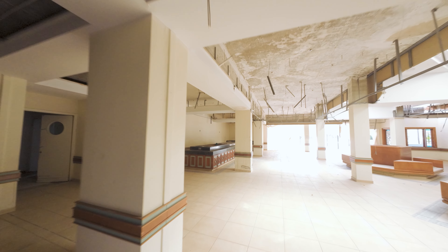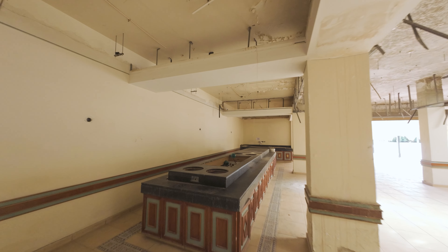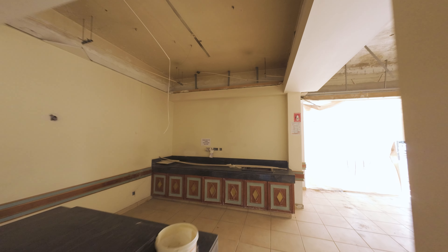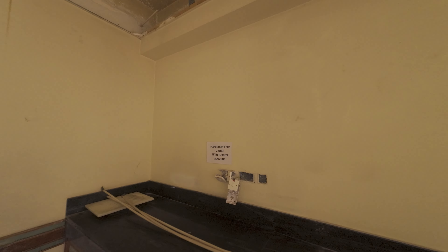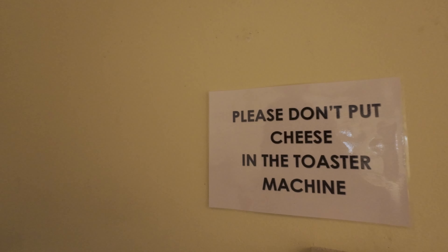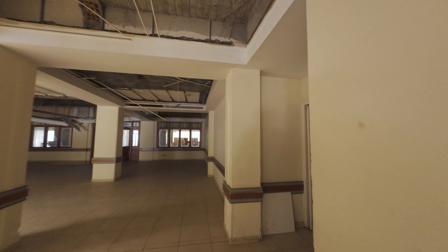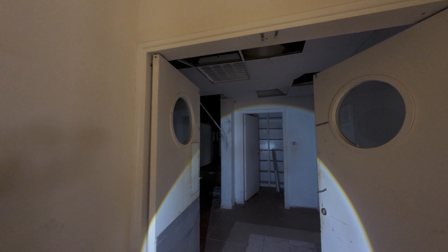I'm going in here briefly because it's got my favourite sign ever. I feel mortally offended that it's only written in English. It'll be a bit bright because the shades are down with holes in them, and this camera is set up for night viewing. The sign says: 'Please don't put cheese in the toaster machine.' Not written in Greek, not in Russian, not in Chinese — just English. We should bow our heads in shame — the only nationality deemed worthy of having a sign like that.